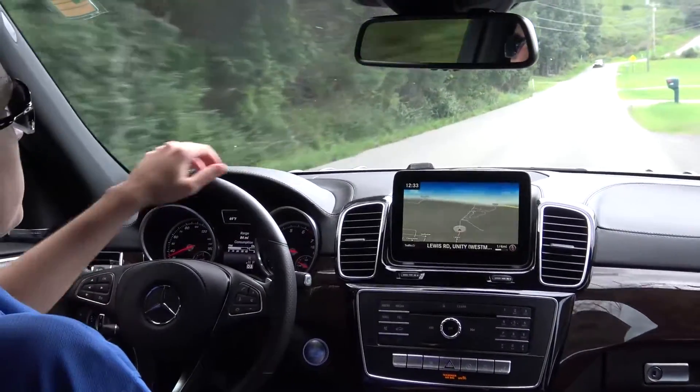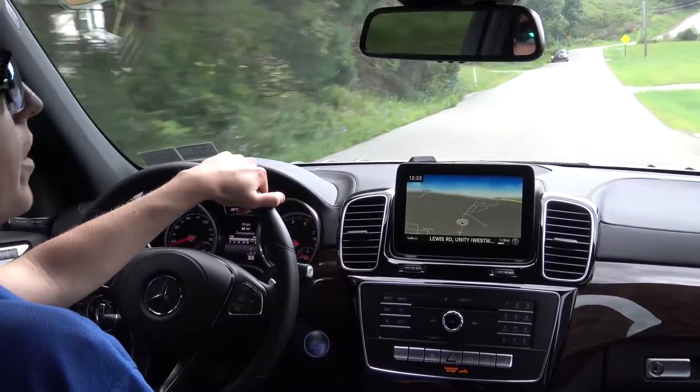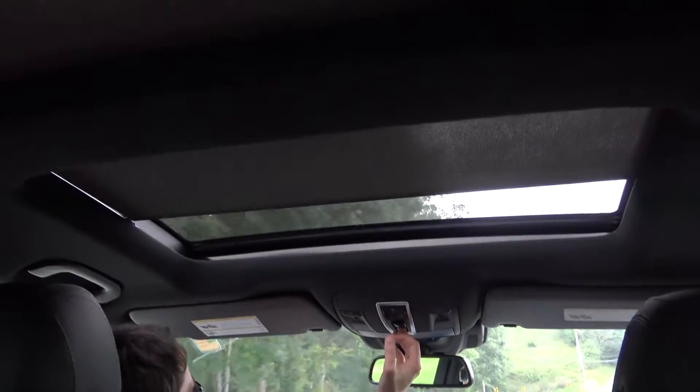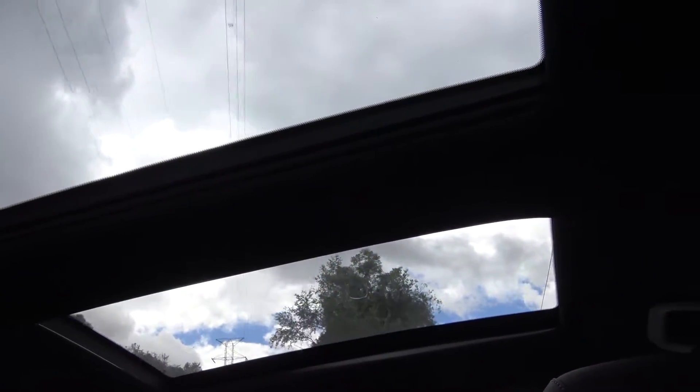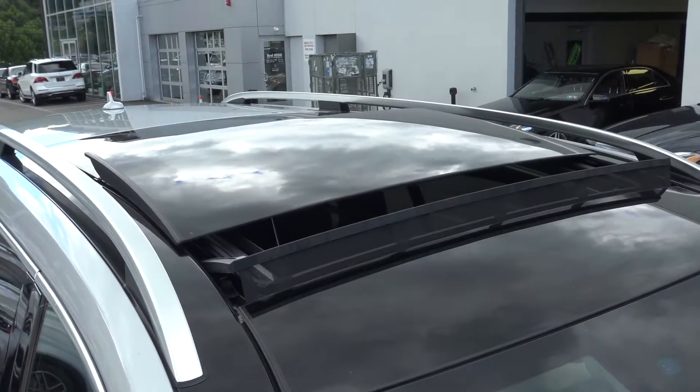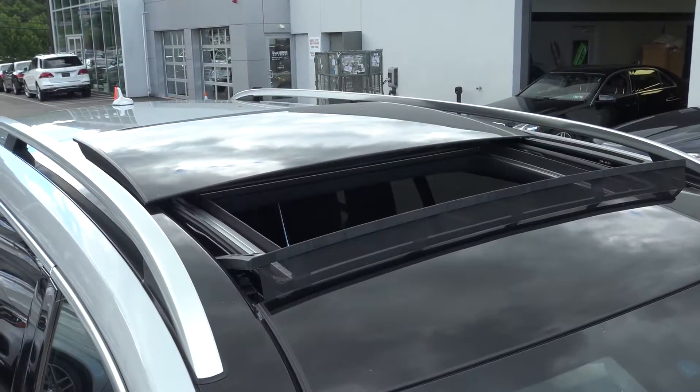A sunroof is a standard option on the GLS; however, this particular vehicle — as well as most of their inventory — is equipped with a panorama sunroof. On nice days it makes the driving experience even nicer, being able to see out, as well as having the ability to open the entire front pane and lift it over the rear. The full glass sunroof also adds to the elegance of the exterior.